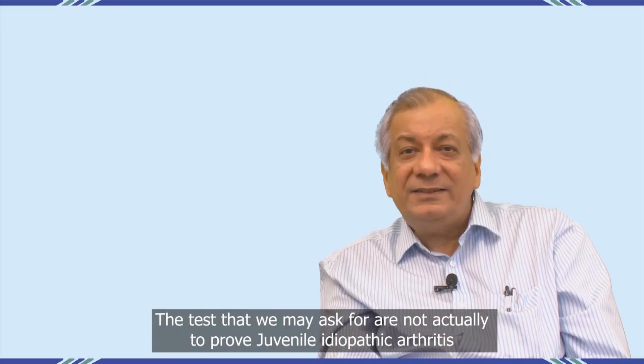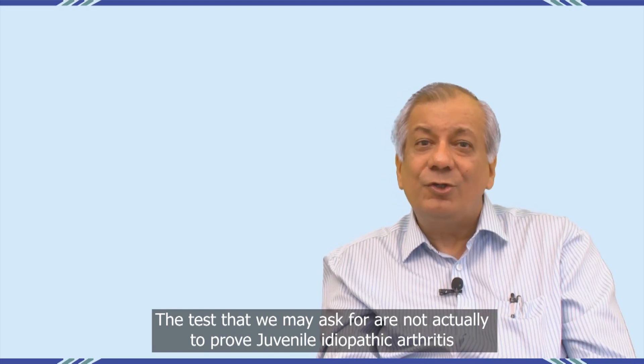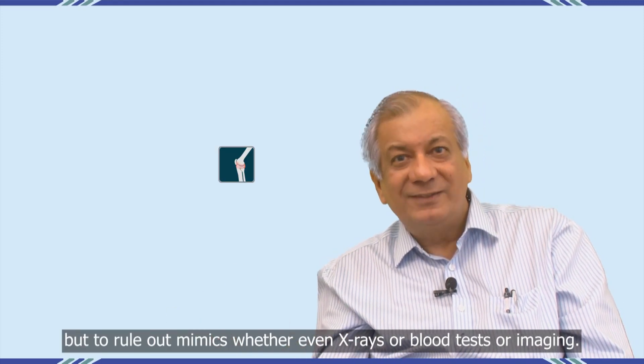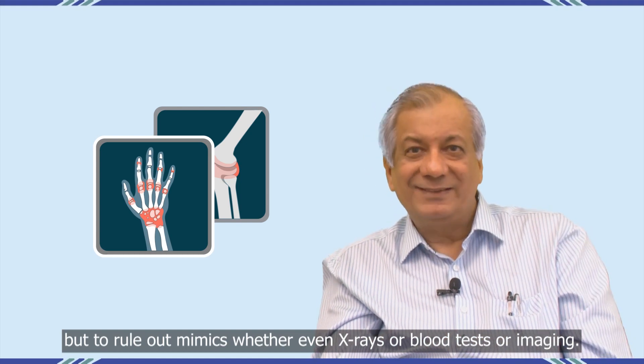The tests that we may ask for are actually not to prove juvenile idiopathic arthritis, but to rule out mimics — whether they be x-rays, blood tests, or imaging.